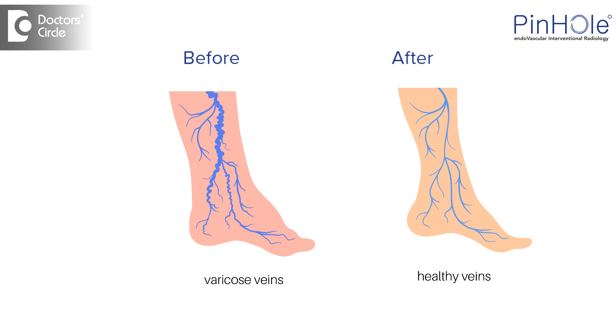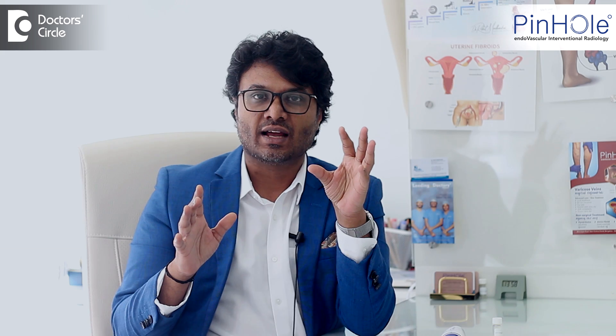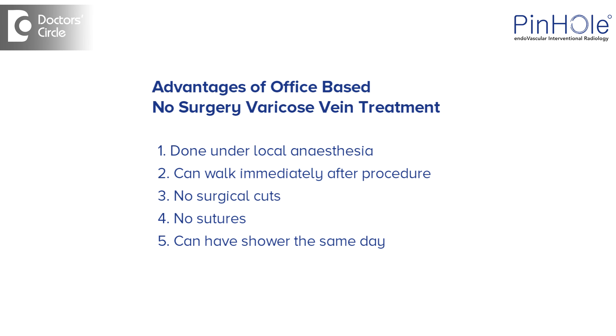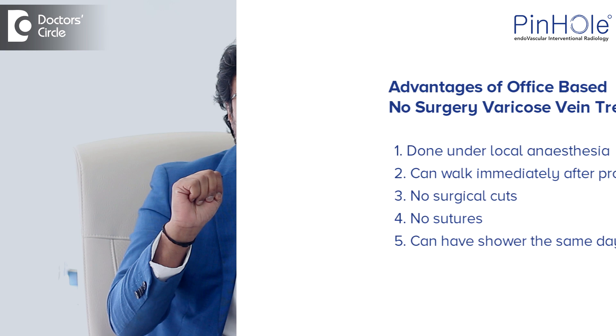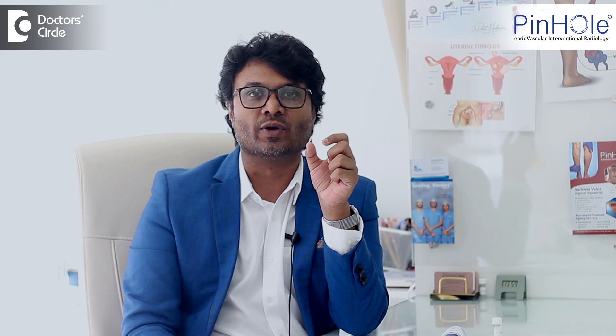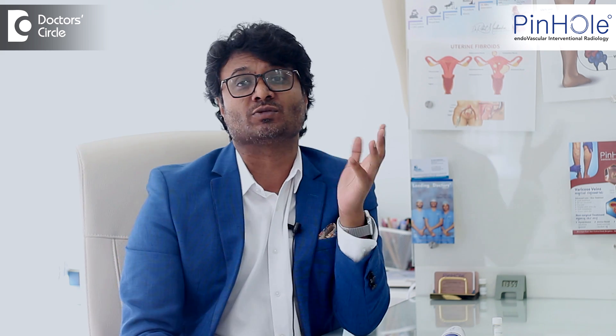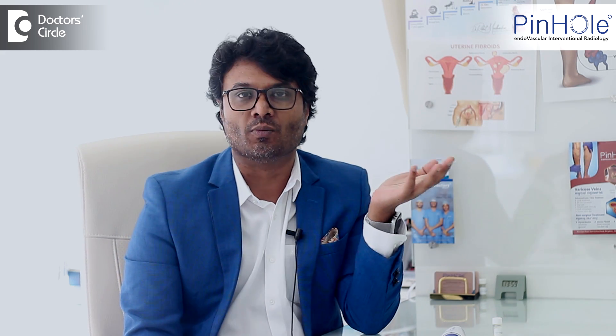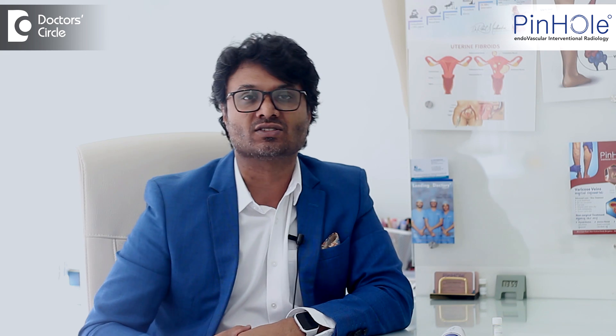This disease is very simple to treat. The five most important advantages of getting this treatment: one, it is done under local anesthesia; two, you can walk immediately after the procedure; three, there are no cuts; four, there are no sutures; and five, you can shower the same day. We call it an office-based procedure — you come, get the procedure, get up, walk, and go home.